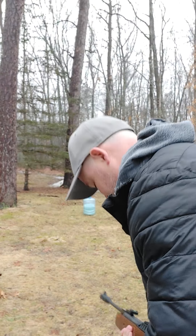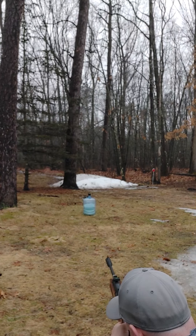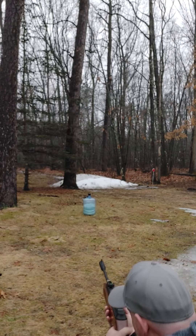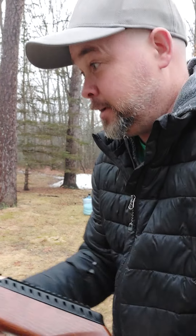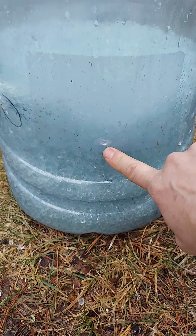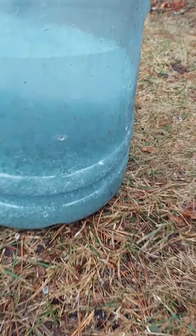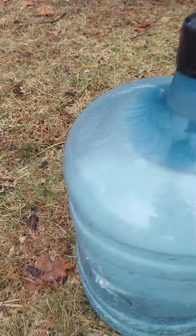Alright, let's do it. That was a solid hit. Let's go check this thing out. I shot right here — again, shattered glass, it's just a loose medium. I shot here and let's turn it around.